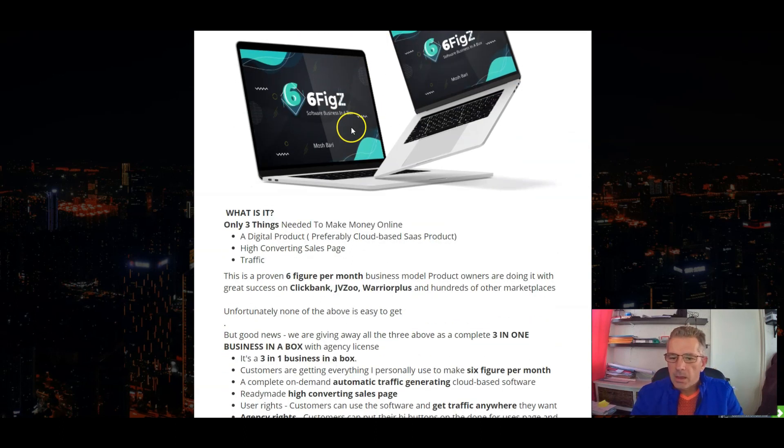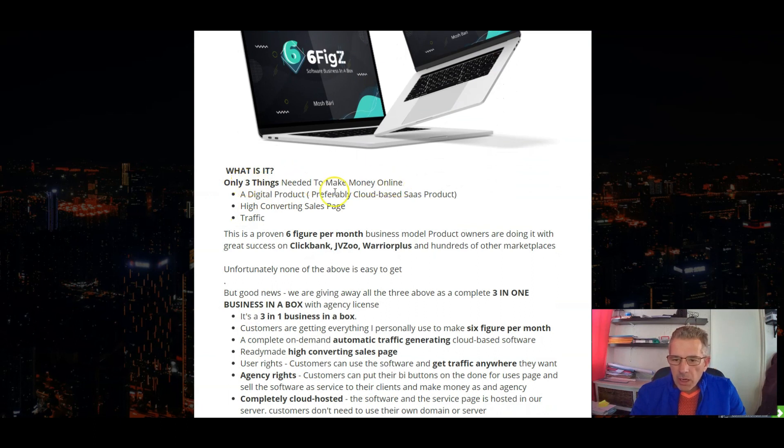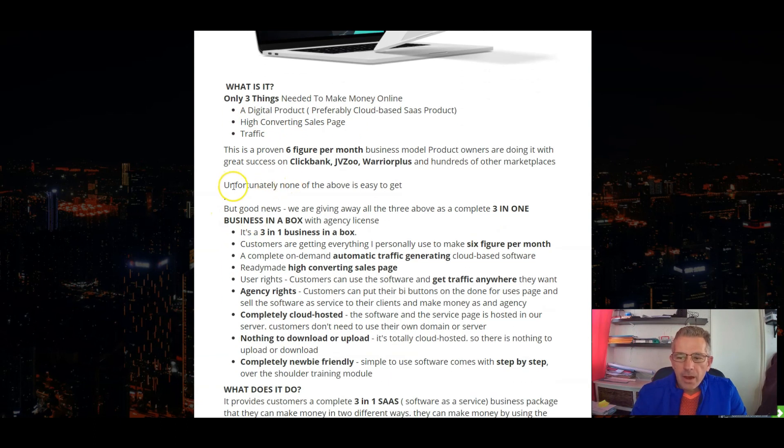Let's have a look at what SixFigs is all about. There are only three things needed to make money online: a digital product, preferably cloud-based, a high converting sales page, and traffic. None of the above are easy to get. But the good news is that we're giving away all of these three things in a complete three-in-one business in a box with agency license. Customers are getting everything personally used to make six figures per month — a complete on-demand automatic traffic generating cloud-based software, ready-made high converting sales page, user rights, and agency rights. Customers can put their buy buttons on the done-for-you page and sell the software as a service to their clients and make money as the agency.